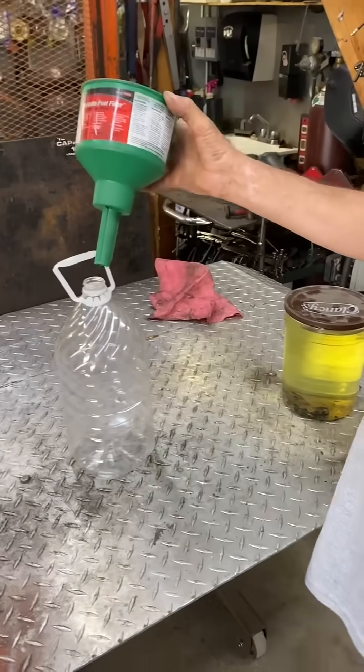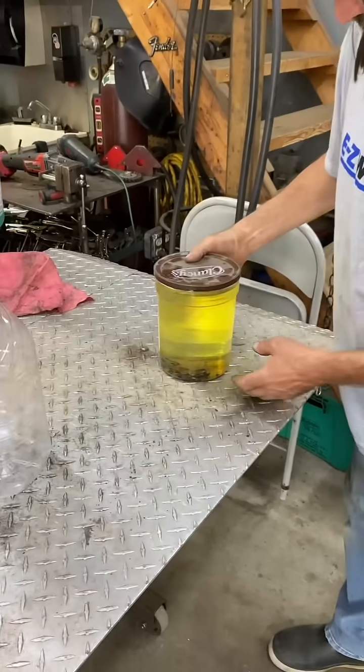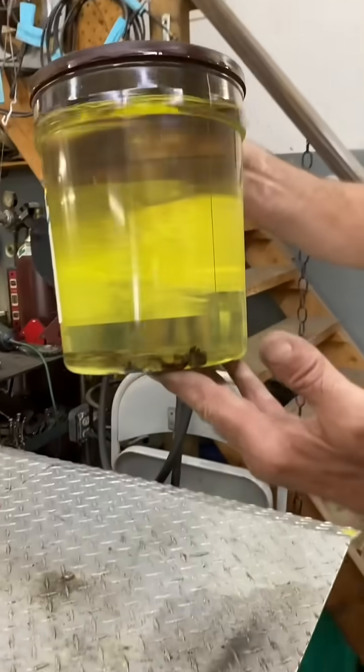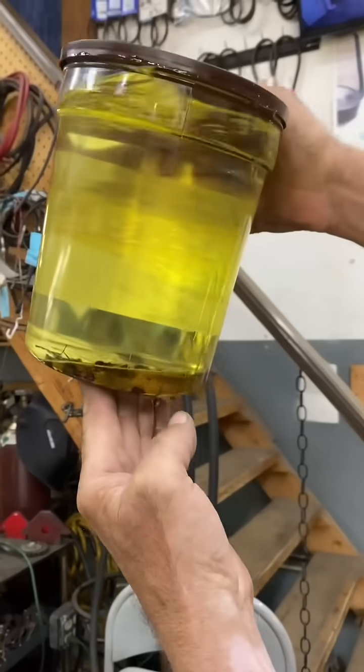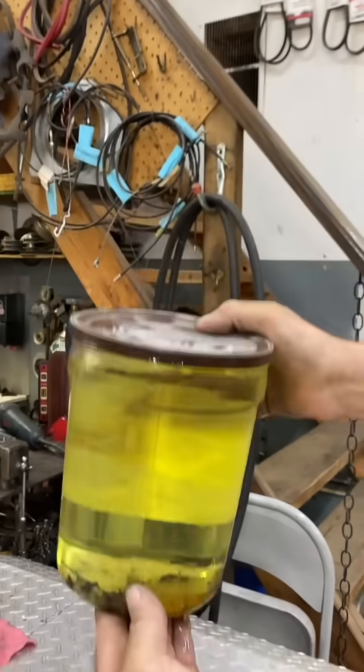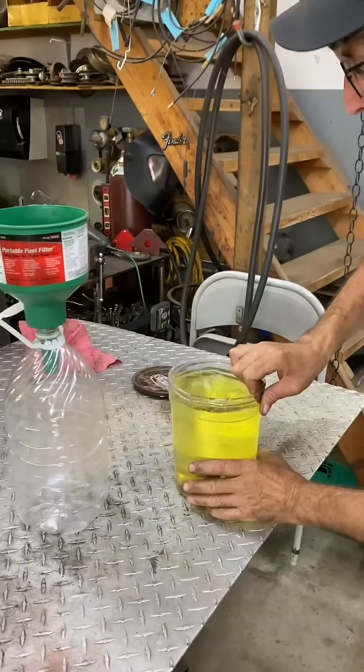So we're going to test it and see if it really works. I've got some nasty fuel here with a bunch of bugs and there's some water, and we're going to pour it in here and see if this thing really works.